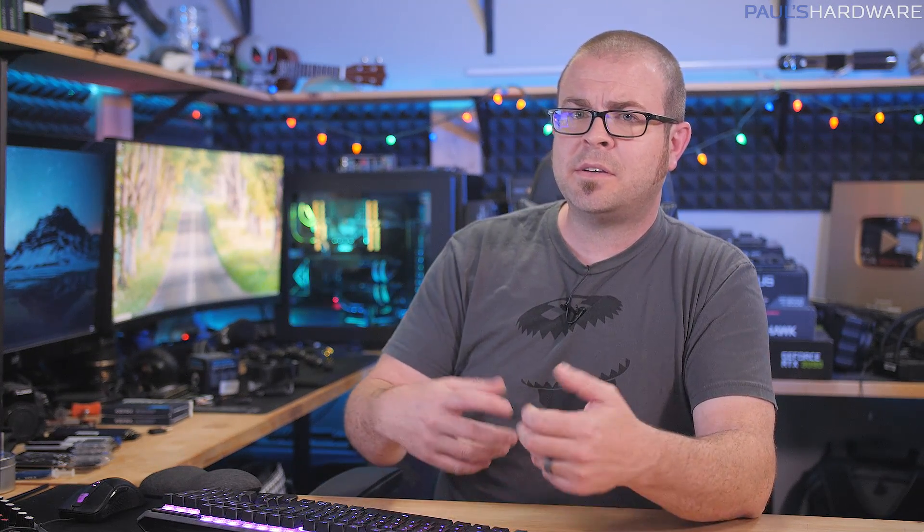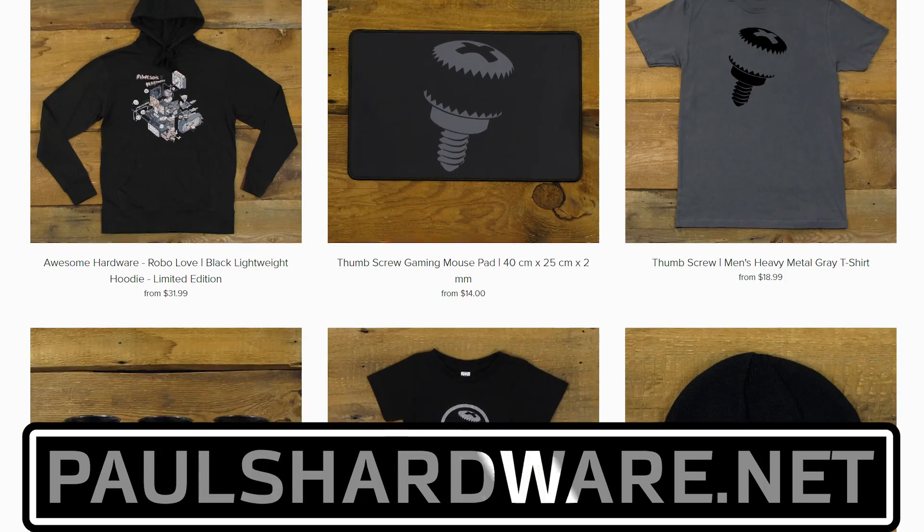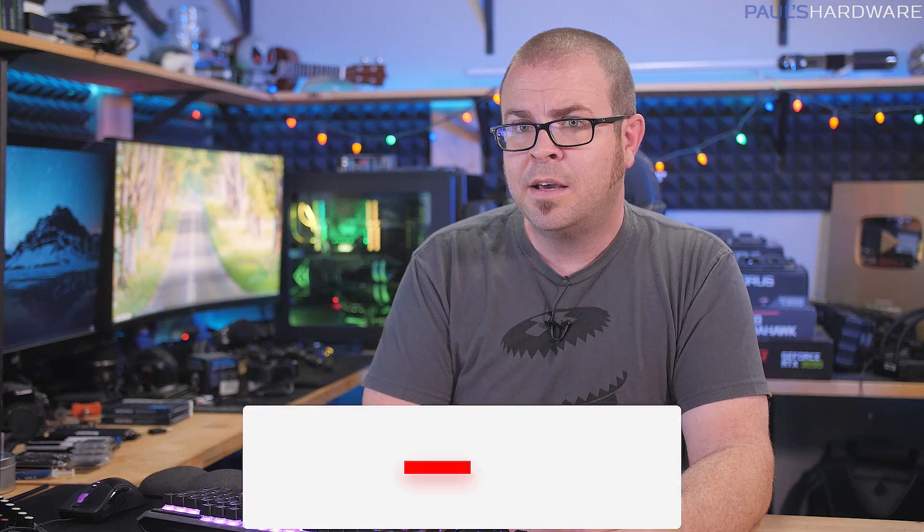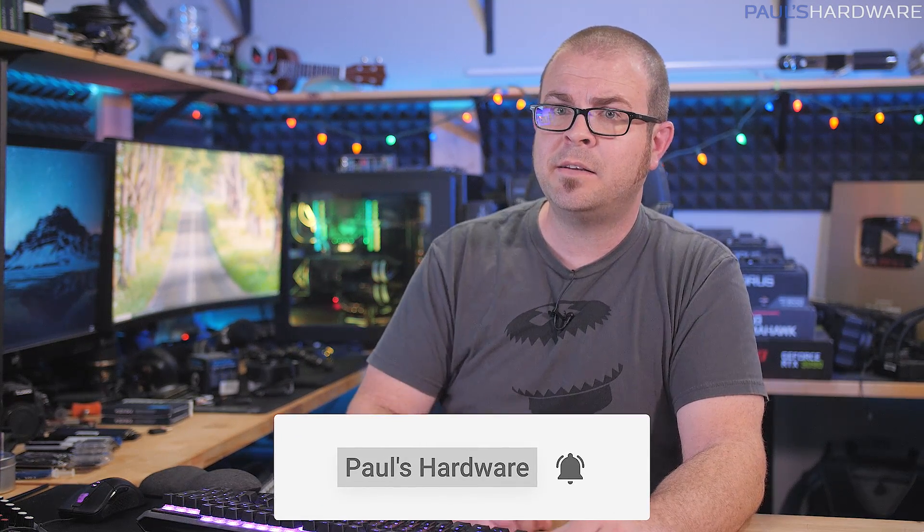If you'd like to leave me a strongly worded message, your feedback is always welcome, so please feel free to drop a comment down below. All the articles I talked about today are linked in the description if you're interested in further reading, and you can click the like button if you enjoyed the video. Check out my store at paulshardware.net for merchandise and beer drinking paraphernalia, and subscribe if you'd like to see more videos like this. Thanks again, fellow humans, and we'll see you in the next video.